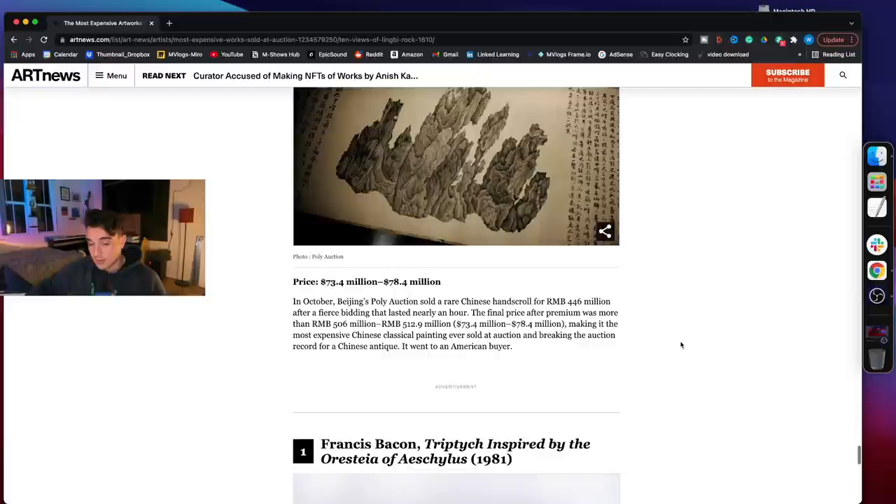Ten views of Lingby Rock — and I'm intrigued. Whoa. $73.4 million to $78.4 million — they're just not even sure. Their bidding lasted for an hour. Could you imagine just throwing money around for an hour? At what point do you think rich people just black out when they're auctioning? I don't know who can consciously spend that much money on a piece of red paper.